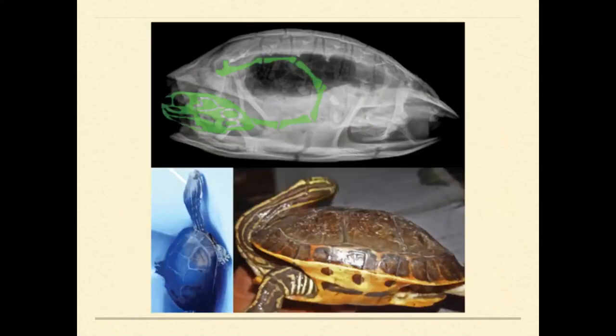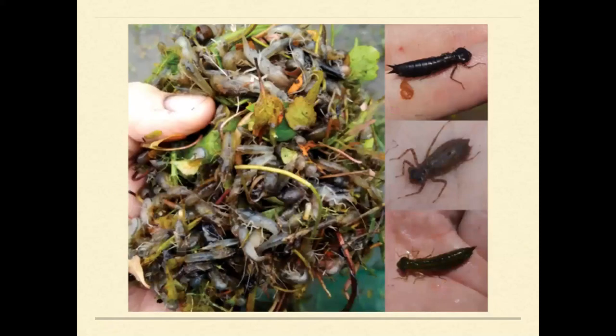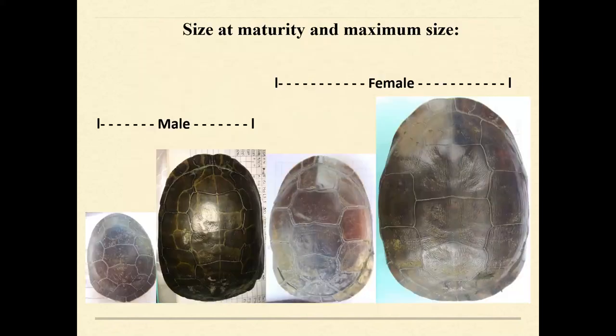They're very different from other emydids in habitat requirements, habits, and physiology. They have super long necks with a modified hyoid so they can use suction feeding to suck in their prey — eating live crawfish and other invertebrates, probably tadpoles and things abundant in ephemeral wetlands. There's also a pretty wide sexual size dimorphism between adult males and females.